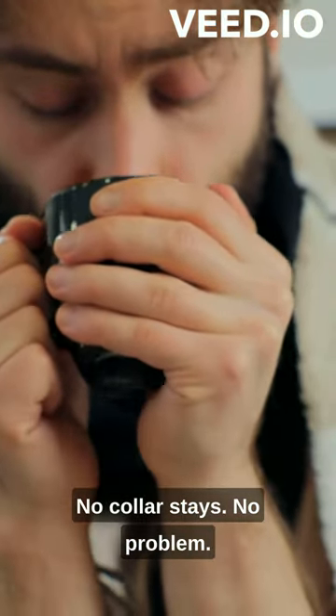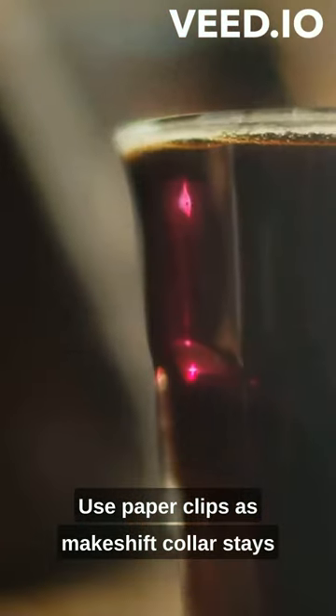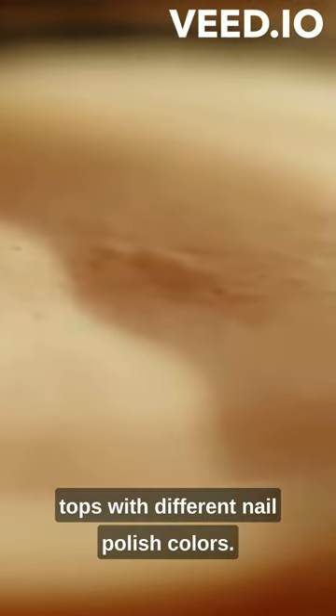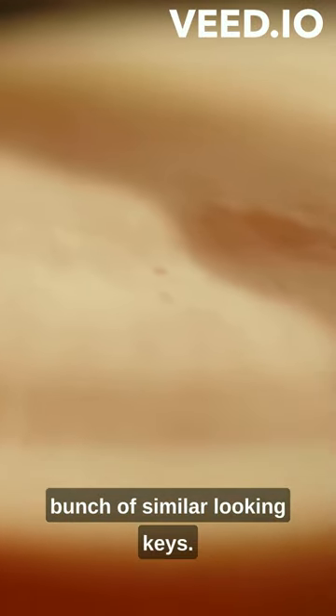No collar stays? No problem. Use paper clips as makeshift collar stays for a sharp look in seconds. Quickly identify your keys by painting the tops with different nail polish colors. No more fumbling through a bunch of similar-looking keys.